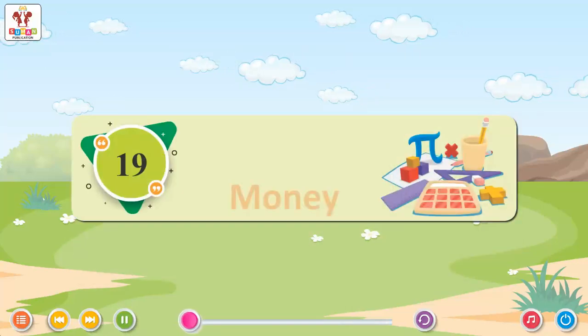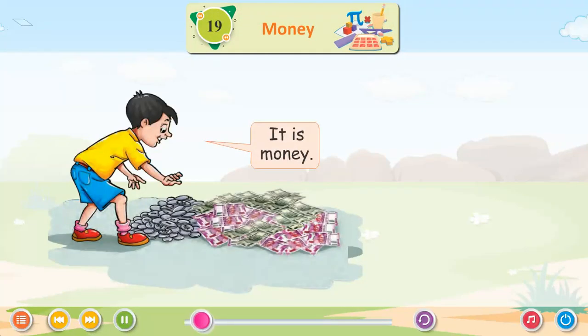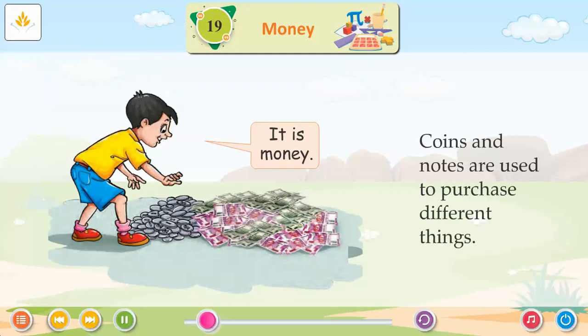Chapter 19: Money. It is money! Coins and notes are used to purchase different things.